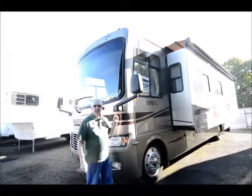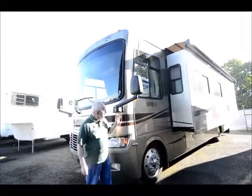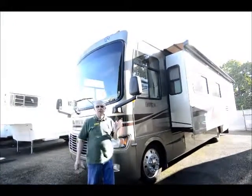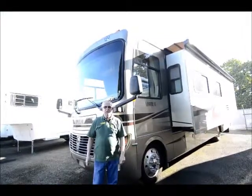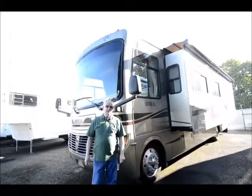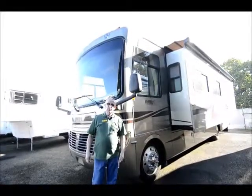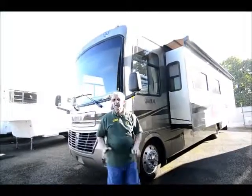I just took this trade in yesterday. It's a 2008 Holiday Rambler Admiral 33 with the big super slide on one side. The most important thing I could share with you is it's built on the heavy 22,000 pound Workhorse chassis, Allison six speed transmission with a grade brake, just under 22,000 miles. If you're not looking to spend over a hundred thousand dollars and you want to get into a nice unit, especially on the Workhorse chassis, this just might be the ticket for you.